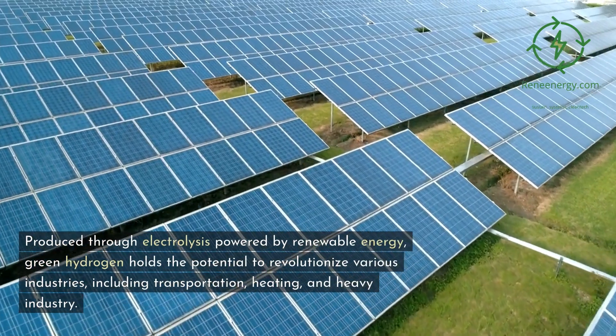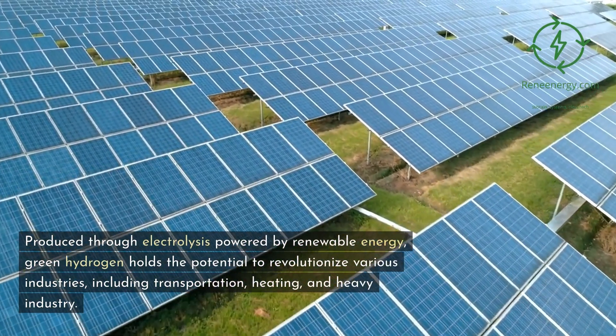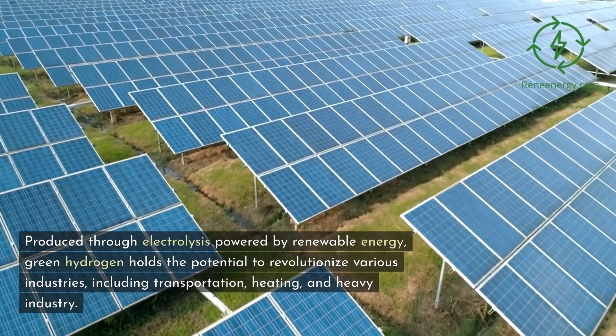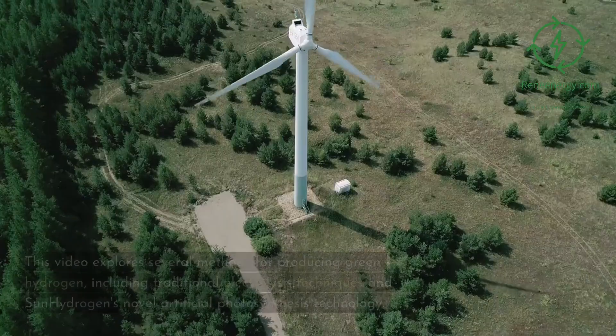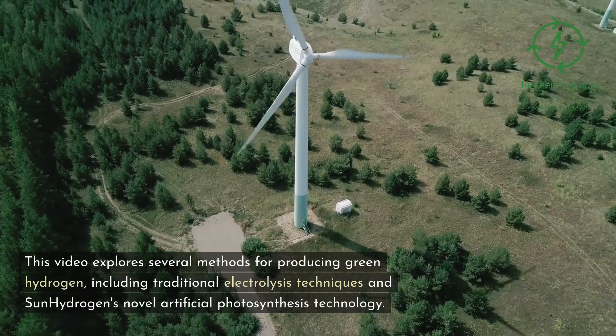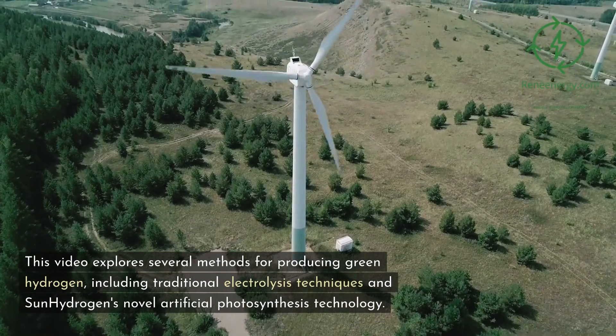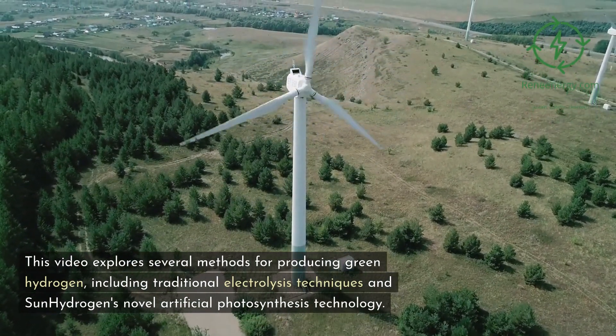Produced through electrolysis powered by renewable energy, green hydrogen holds the potential to revolutionize various industries, including transportation, heating, and heavy industry. This video explores several methods for producing green hydrogen, including traditional electrolysis techniques and Sun Hydrogen's novel artificial photosynthesis technology.